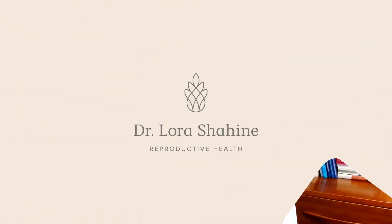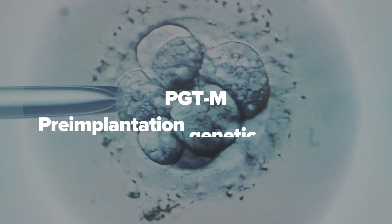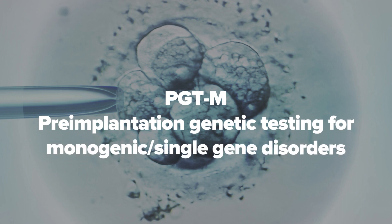You can only test embryos if you do IVF. You have to get the eggs and sperm out of the body and test the embryos out of the body, and then you can do an embryo transfer. So the first one we'll talk about is PGTM — that stands for pre-implantation genetic testing for monogenic or single gene disorder.